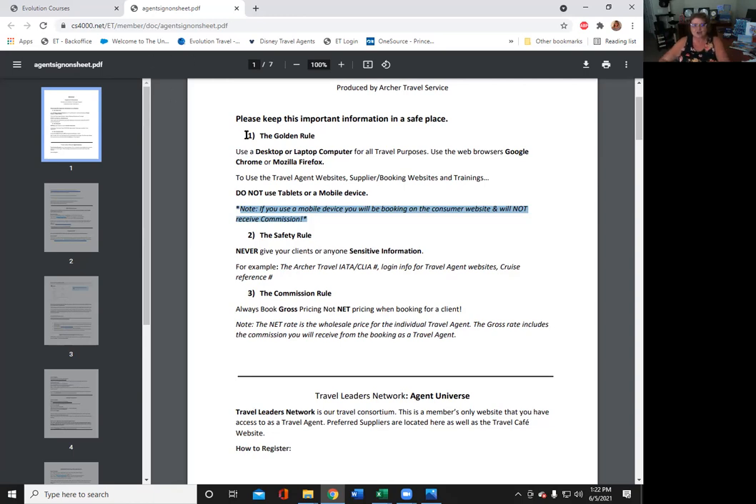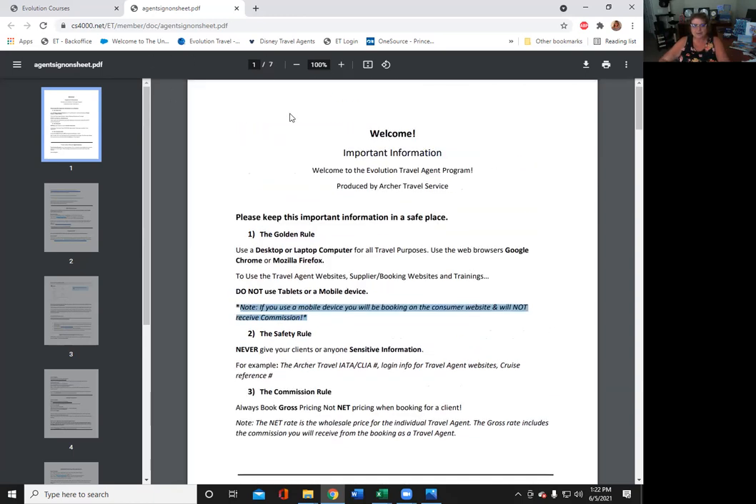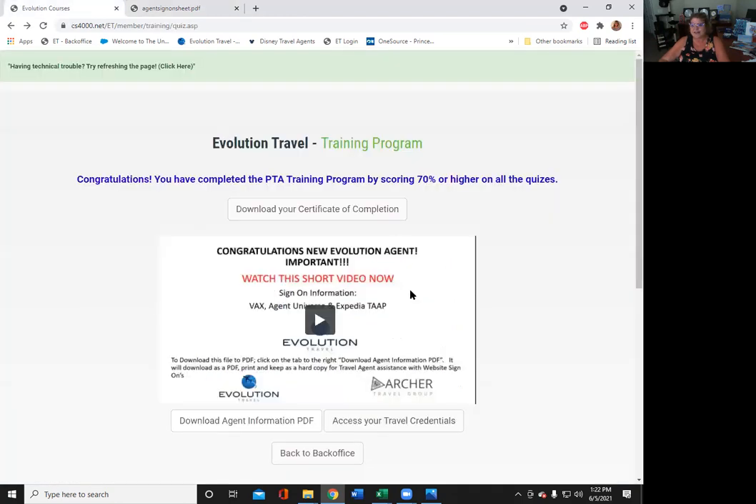That's your travel training program. Make sure you print your certificate, and we'll have other trainings for you also. Have a great day, guys. If we don't see you at the beaches of the world, we'll see you at the bank. Have a great day. Bye!